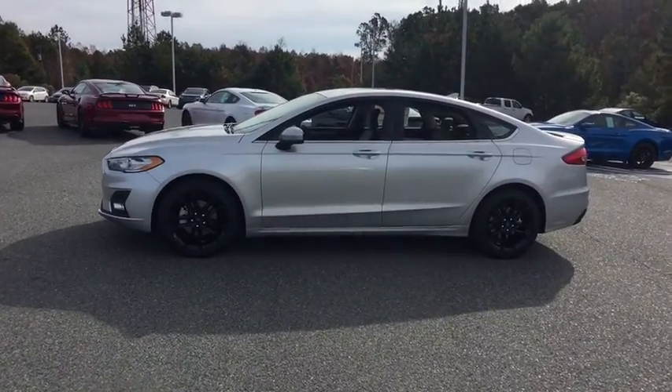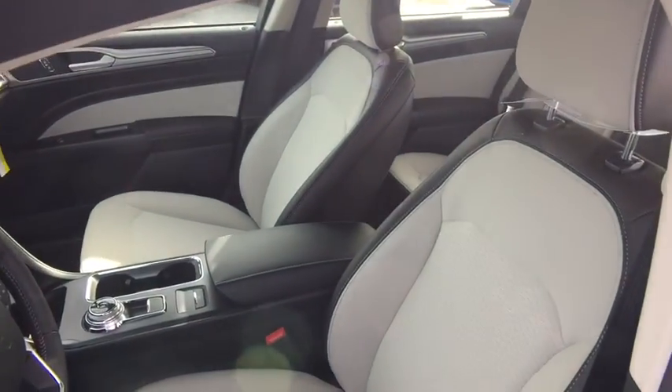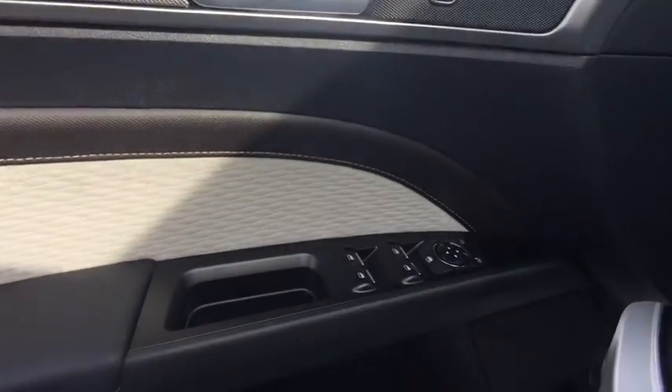Traction control, power passenger seat, dual airbags, leather-wrapped steering wheel, power steering, four-wheel disc brakes, compass, security system, electronic stability control, trip computer, power windows.